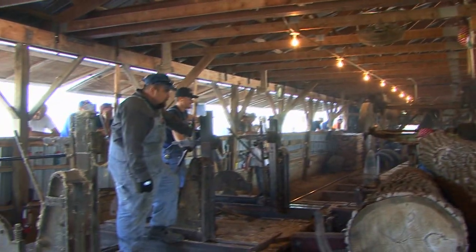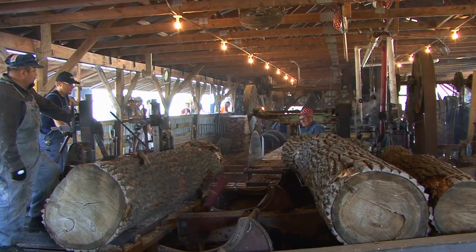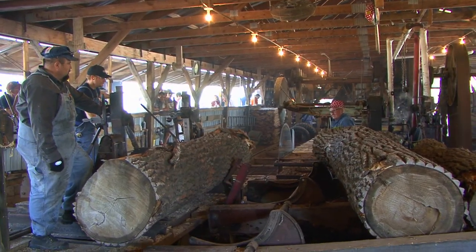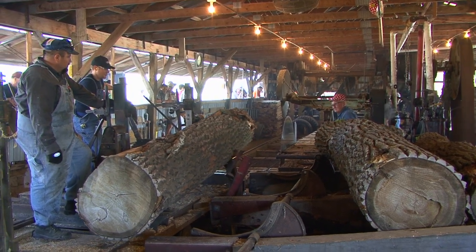The carriage is powered by a steam engine, which is able to be quickly reversed, moving the carriage back and forth by way of the steel cable. The mill also has hydraulics that can aid in moving the logs into place, which can weigh up to 3 tons.